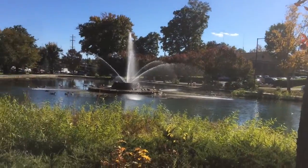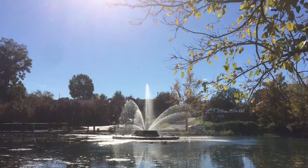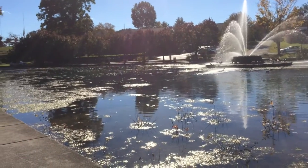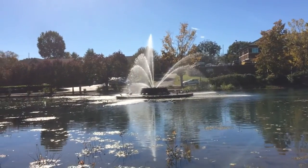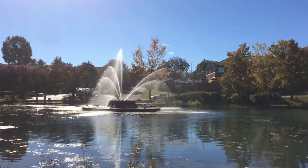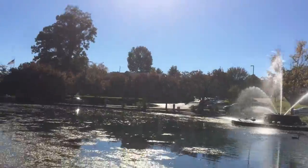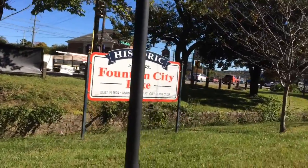There's a couple of ducks out there really talking to you. This shows you how big this pond is — I believe somebody said it was kidney shaped. You can see how bright the sun is shining on the water there. All the ducks and geese are up there taking a bath, I guess. It's really a pretty cool place and it's been here a long, long time. There's a sign that says Historic Fountain City Lake, built in 1894, and it's also maintained by the Lions Club.